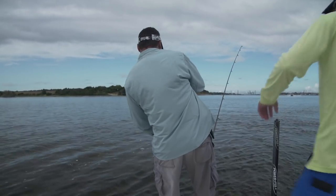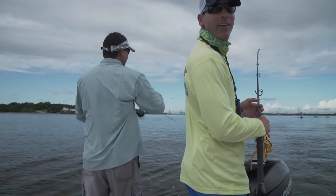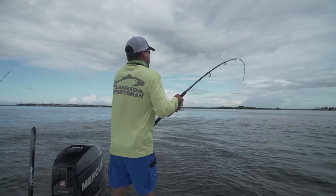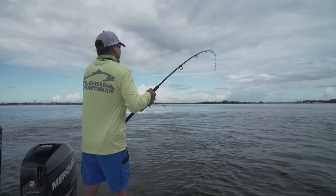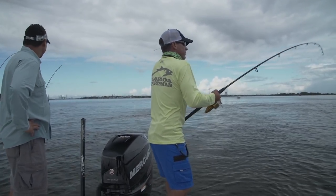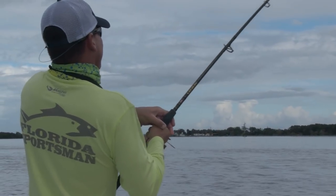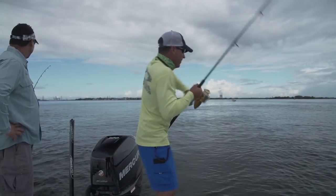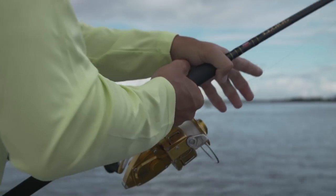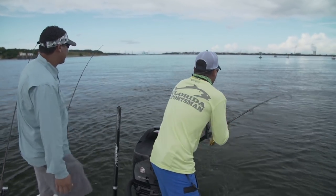It didn't take long. Steve had the first bite of the morning, probably five minutes into it. Unfortunately, that hook pulled — gone. We ain't been sitting out here long and we just got bit. It's only a matter of time before one came around. They've got some serious power. We've been fishing for about 15 minutes — that's our second bite. They're here.